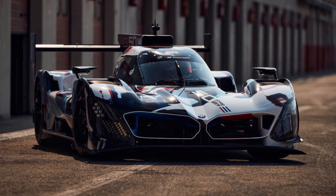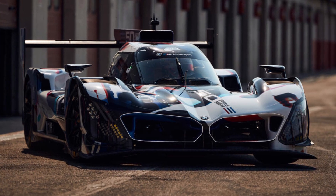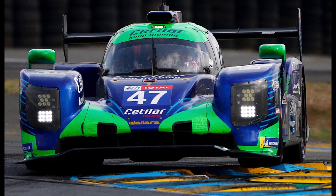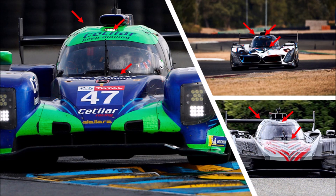Let's take a closer look at the rollout of the BMW M-Hybrid V8 and its LMDH twin brother Cadillac. Why twin brother? Because both cars are developed by Dallara in Italy and both cars share the same Dallara LMP2 chassis. If we take a closer look at the chassis, we can see that both cars have actually the same design features as Dallara's old LMP2 car.